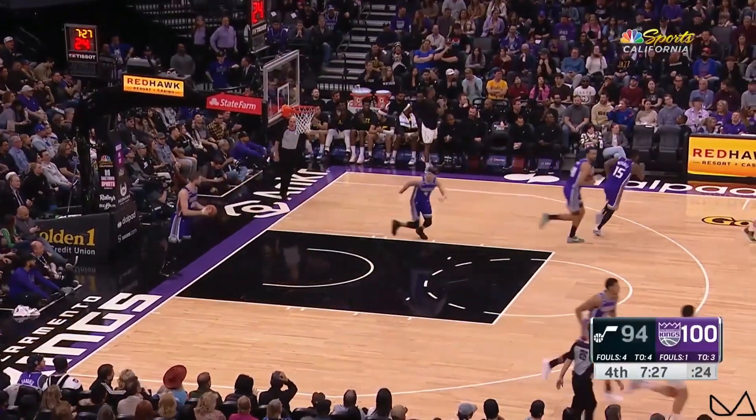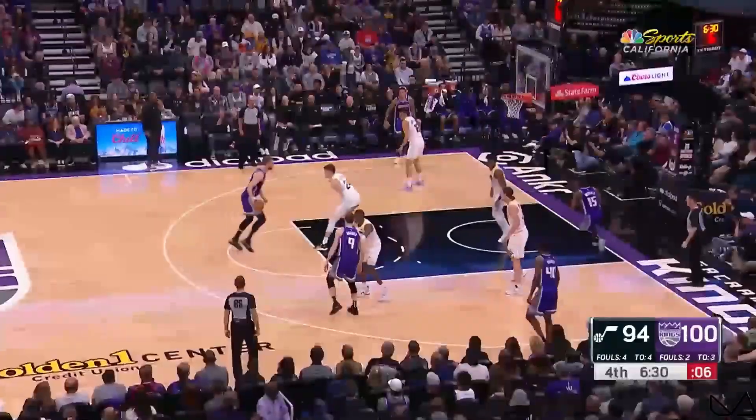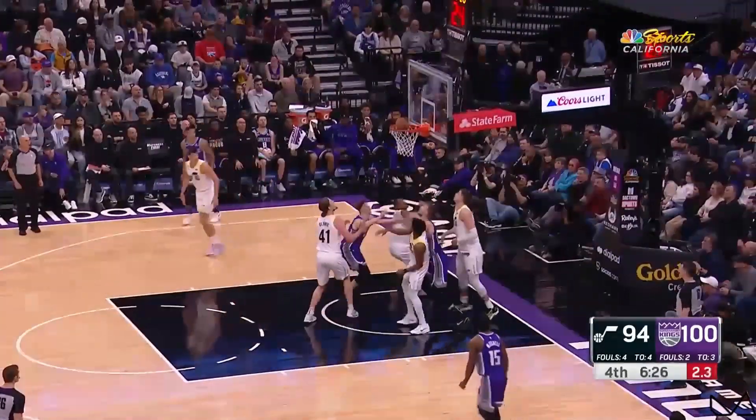Walker Kessler off glass. To get into that action — multiple screens. Sabonis eats up that space against the big man, put his chest right through him.